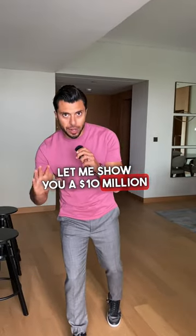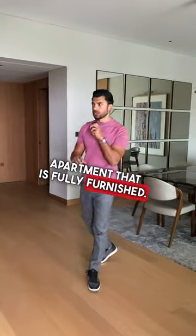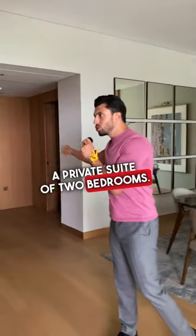Let me show you a $10 million three-bedroom Bulgari Residences apartment that is fully furnished. As you come in, on the right-hand side you have a guest bathroom and a private suite of two bedrooms.